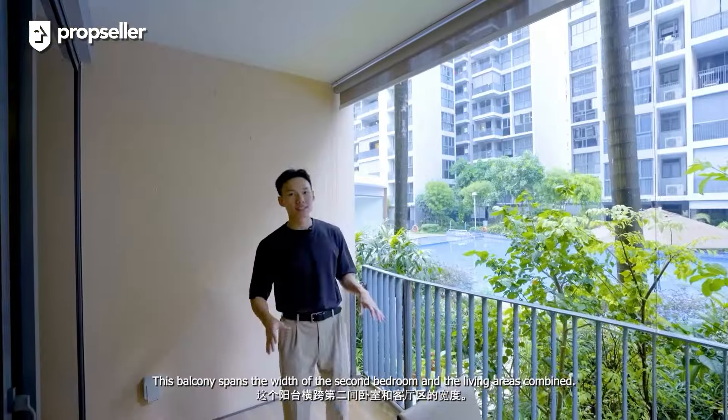Let's now check out the bedrooms. To my right is the second bedroom — you can easily accommodate a queen-size bed, and it features a three-panel wardrobe for all your closet needs. Towards the back is the third bedroom, similar in size to the second bedroom. What I particularly like about this room is its direct access to the common bathroom, which is also a Jack and Jill bath, providing convenient access from the hallway as well as the second bedroom.